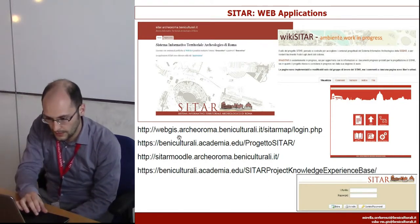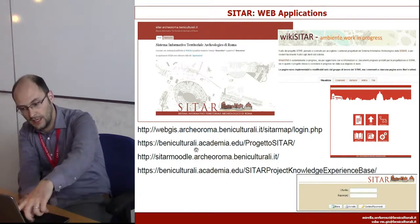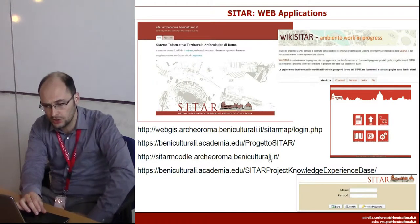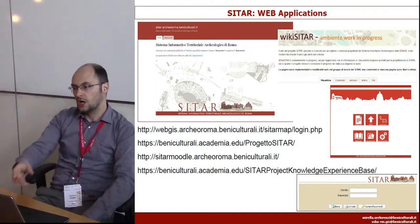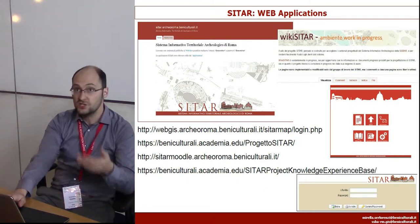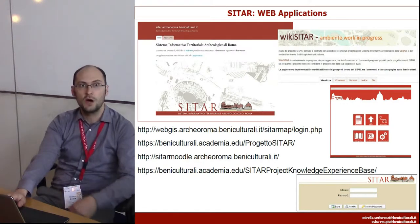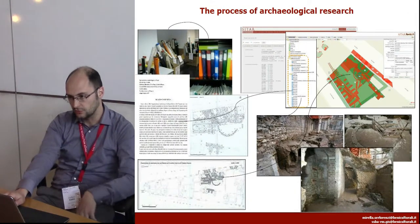Apart from the web GIS, they also have an Academia.edu account where they publish a lot of tutorials about the use of the system, because parts of it are meant to be used by professionals working as contractors for private companies, or by students who are studying specific subjects related to archaeological problems.